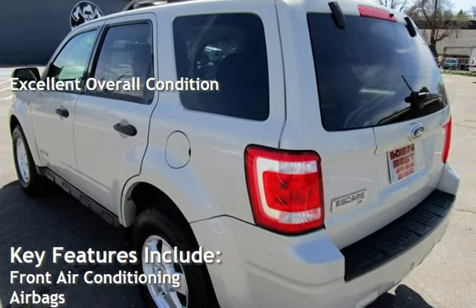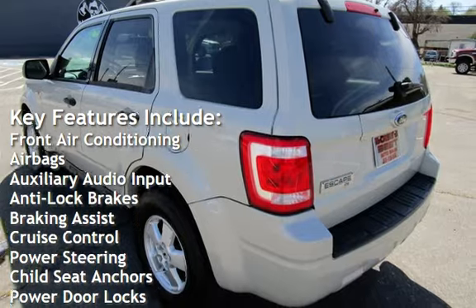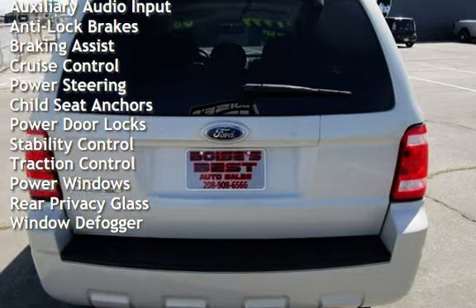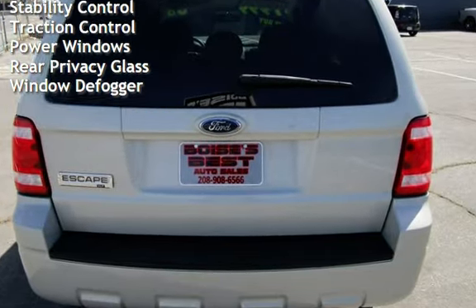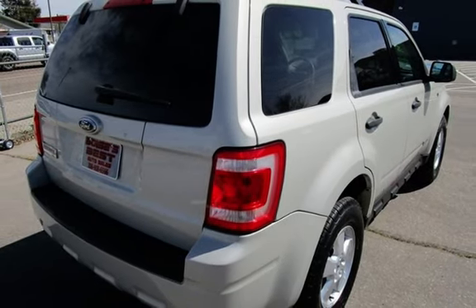Key features include front air conditioning, airbags, auxiliary audio input, anti-lock brakes, braking assist, cruise control, power steering, child seat anchors, power door locks, stability control, traction control, power windows, rear privacy glass, and window defogger.